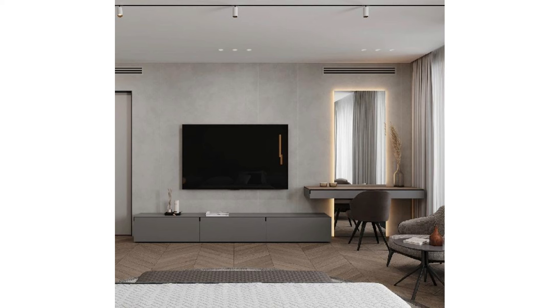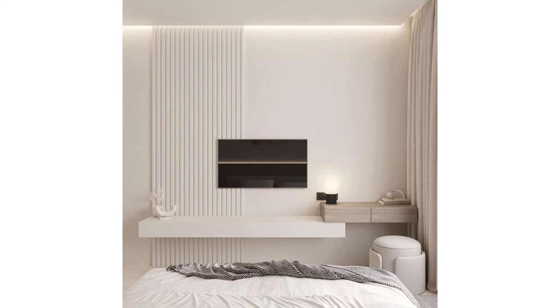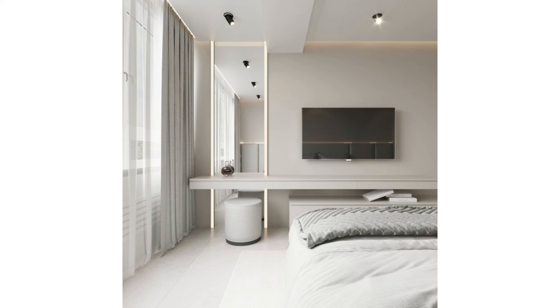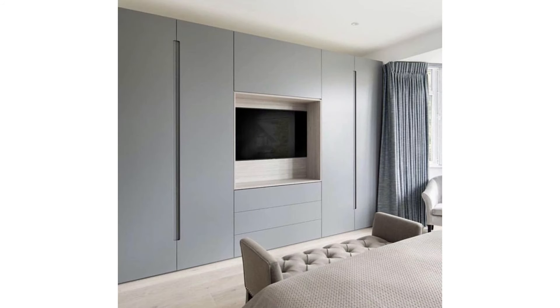Center it on a dresser: one of the most popular spots to place a TV in a bedroom is on top of a dresser or hanging above it. This is a convenient spot, as most bedrooms already have a dresser in the room, and these large furnishings provide plenty of sturdy, flat space to place the TV on. If you choose to hang the TV on the wall centered above the dresser, it creates a natural focal point while keeping the dresser's surface open.